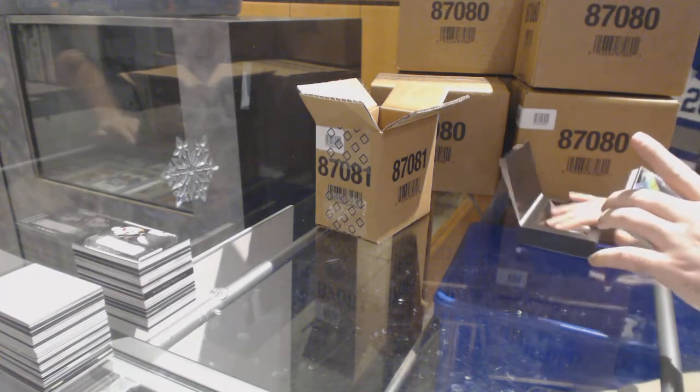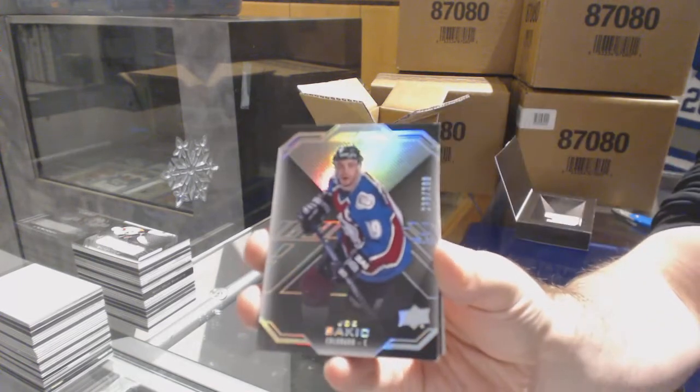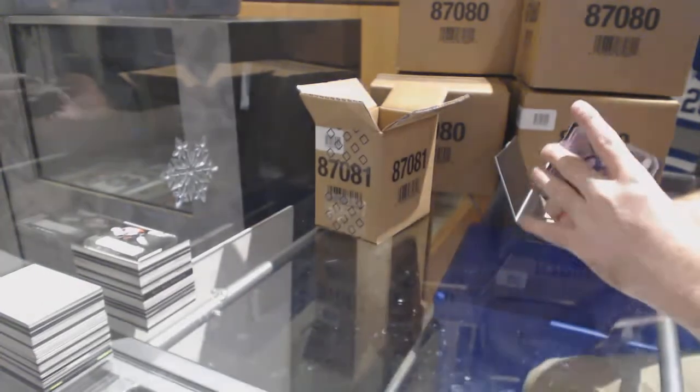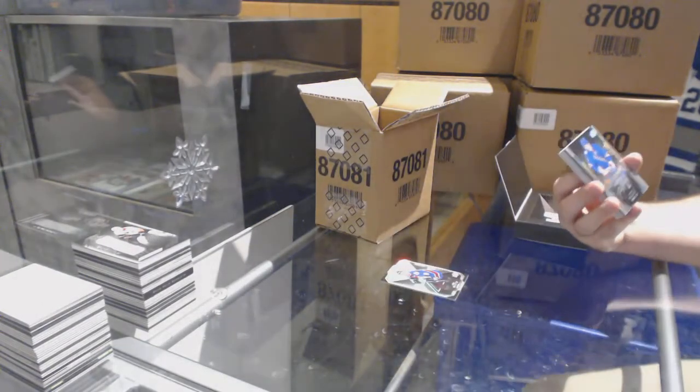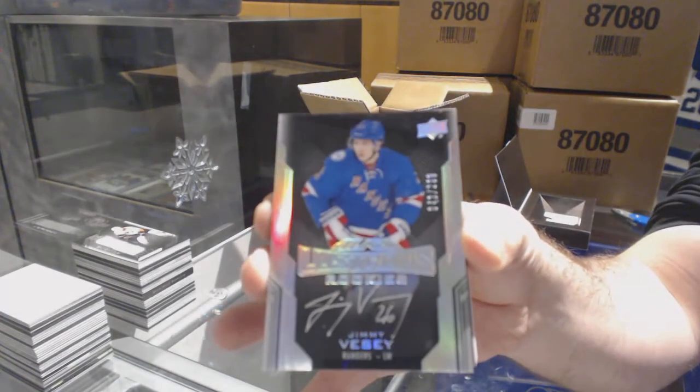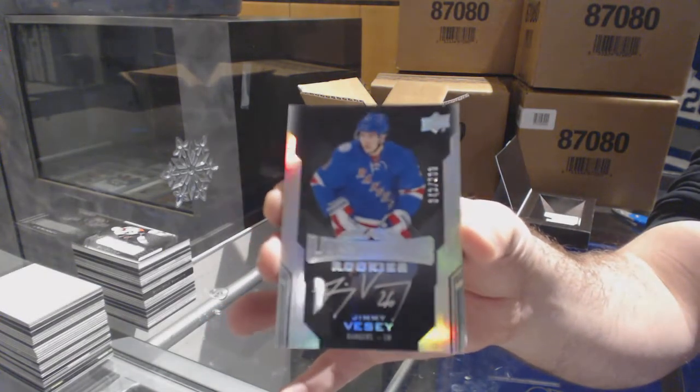For the Colorado Avalanche, $2.99, Joe Sakic — Jumbo Joe. For the Rangers, $2.99, Lustrous Rookies Auto, Jimmy Vesey. Let us know in the chat — that's the gameplay.